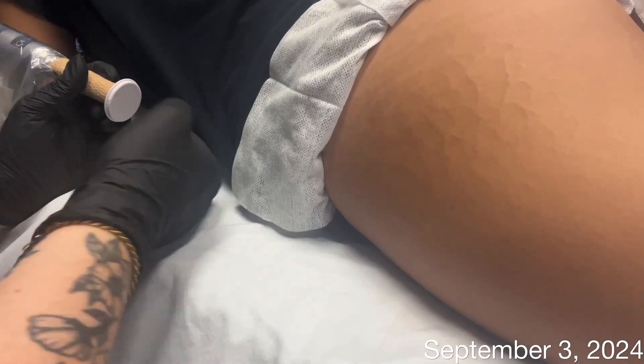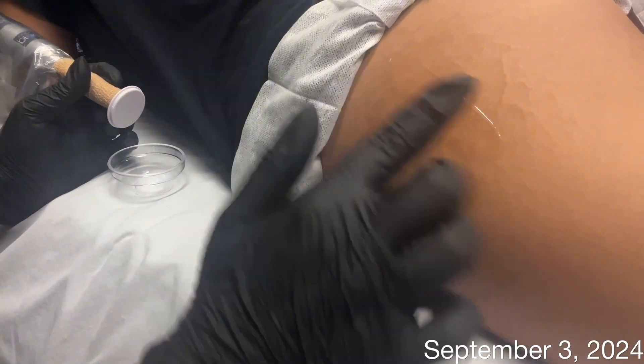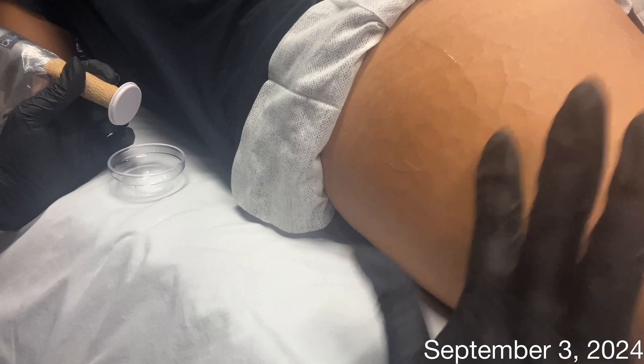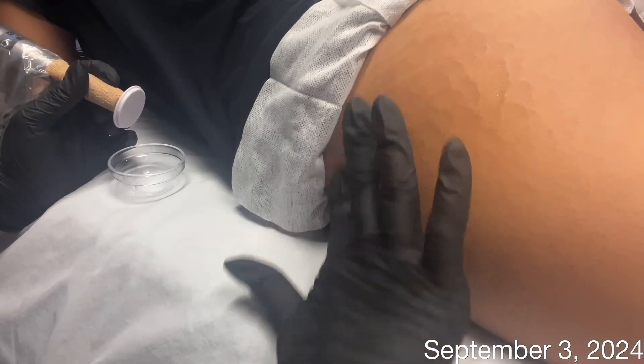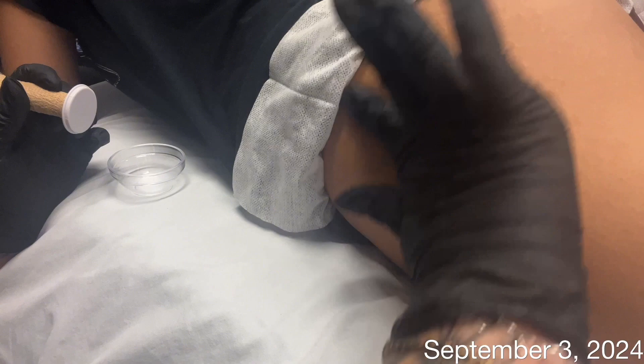Hey Skin Games, it's Tanya checking in with week four of the open category. This week I decided to make a change in how we are tackling her stretch marks. So instead of doing jet plasma, I will now incorporate microchanneling into her treatments.